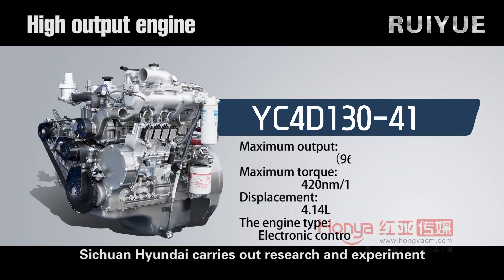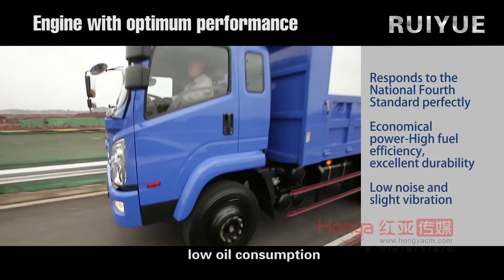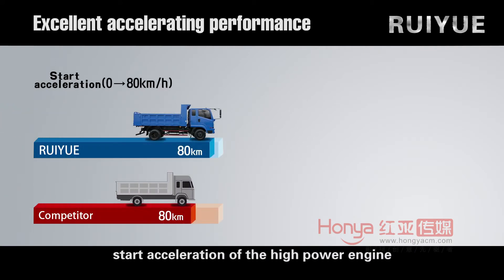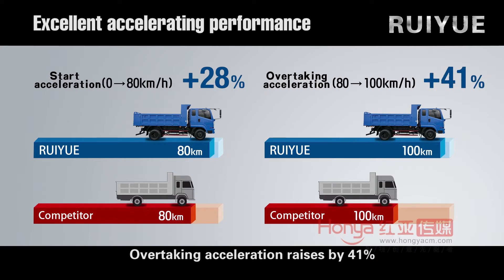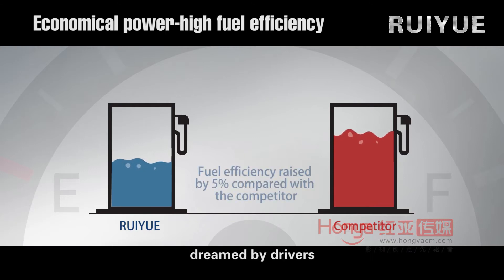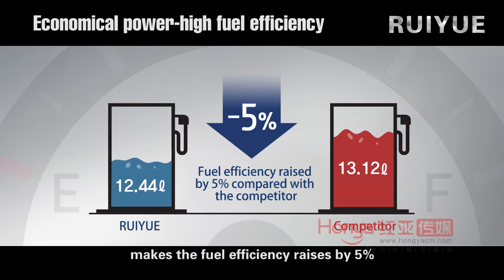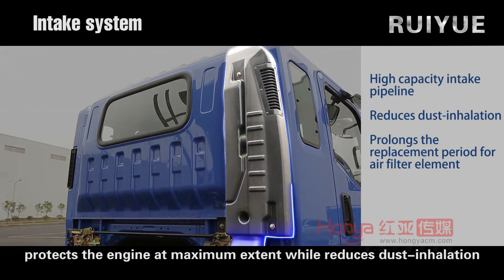Sichuan Hyundai carries out successive research and experiments on the vehicles to realize perfect matching between the engine and the whole car, finally achieving low noise, low oil consumption, and high power. The start acceleration of the high-power engine carried by Ruiyue raises by 28%, and overtaking acceleration raises by 41% compared with competitors. Ruiyue achieves optimal fuel efficiency — the perfect combination of vehicle and engine makes fuel efficiency raise by 5%. A high-altitude, high-capacity intake system is applied to protect the engine to the maximum extent while reducing dust inhalation.